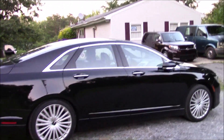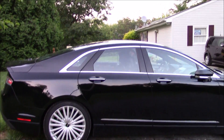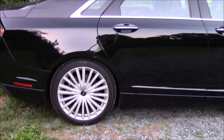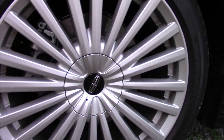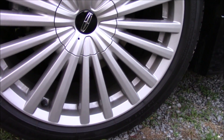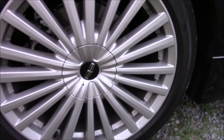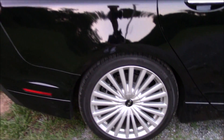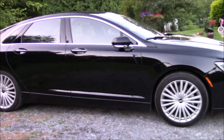Looking at the exterior, it has a black finish with chrome handle faces and chrome outlining around the windows. It rides on Michelin tires with very nice 19-inch alloy rims — tire size is 245/40 R19.